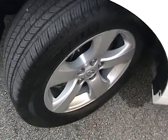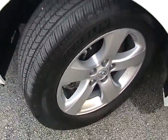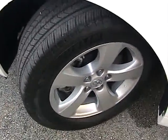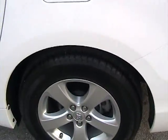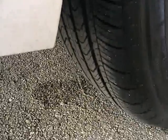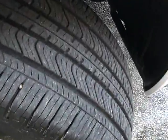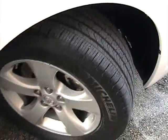Taking a look at the front driver-side tire — brand new condition, Michelin tire. They're all matching. The rear driver-side tire is in like-new condition. The rear passenger-side tire is also in like-new condition. Taking a look at the front passenger-side tire, also in like-new condition.